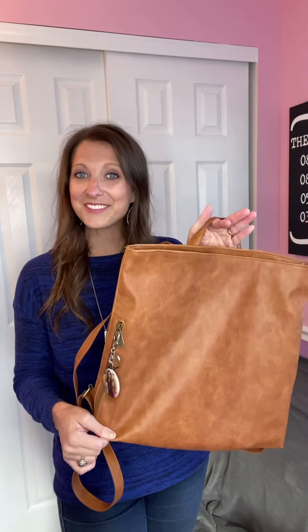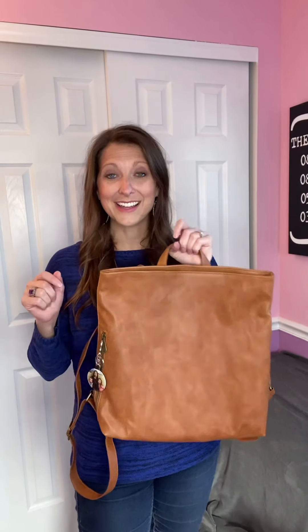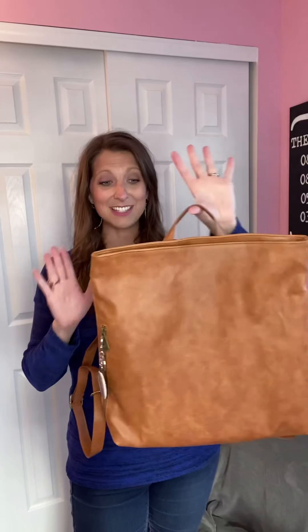Say hello to your new favorite backpack — this is our High Street Backpack, and this beauty comes in our distressed caramel and in our black beauty. These backpacks are just going to be your favorite this season; they are super chic.